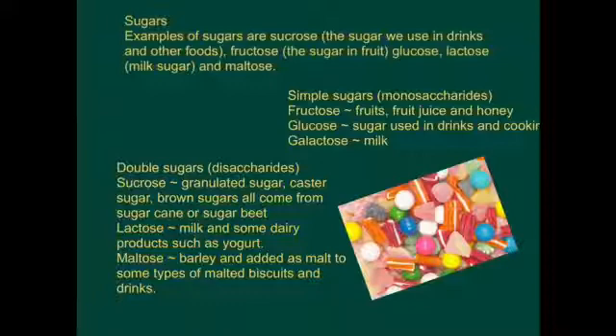Sugars. Examples of sugars are sucrose, the sugar we use in drinks and other foods; fructose, the sugar in fruit; glucose; lactose, milk sugar; and maltose.